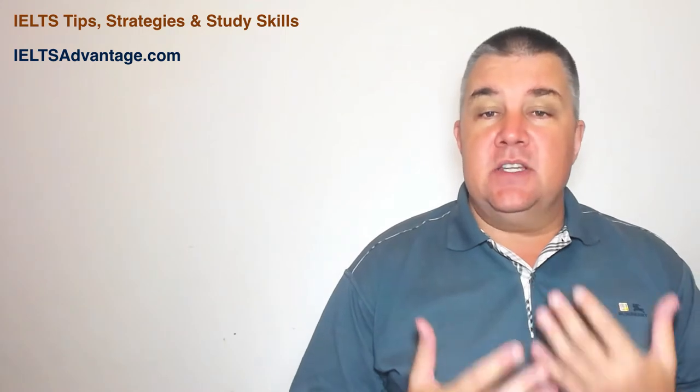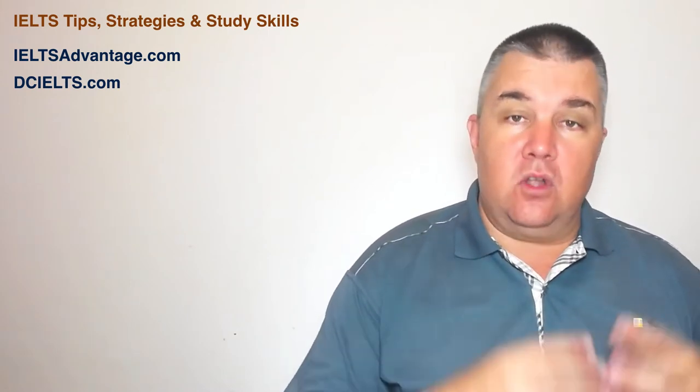The next website is DCIELTS. DC stands for Dominic Cole and this website has been around for quite a long time. There's a lot of information, a lot of examples on there, and a lot of tips and strategies that will help with a range of skills in IELTS.